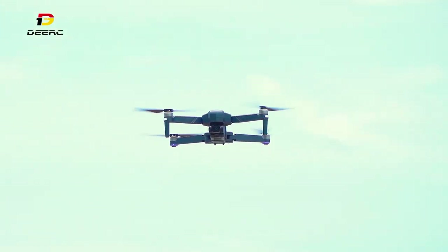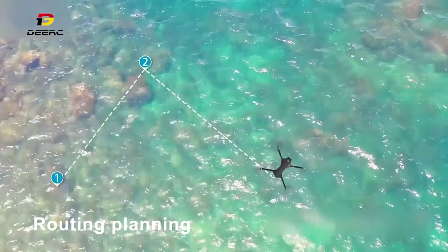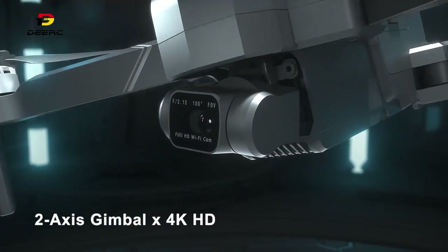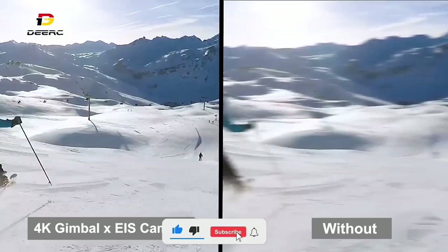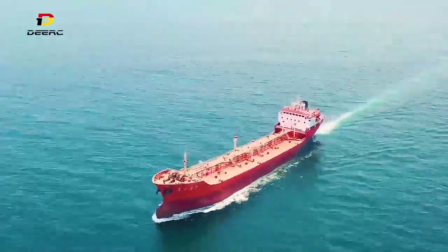Thanks to a built-in Sony image sensor, a 100-degree field of view (FOV), and an 80-degree adjustable lens that captures a wider and clearer viewpoint, the DE22 produces 4K Ultra HD images with exceptional clarity and deep contrast. You will always be followed with the follow-me function. The revised controller supports an FPV broadcast distance of 3,900 feet and a control distance of 4,900 feet.